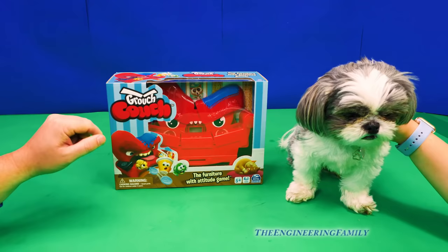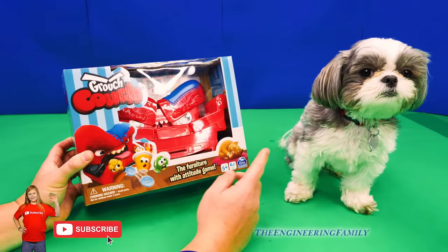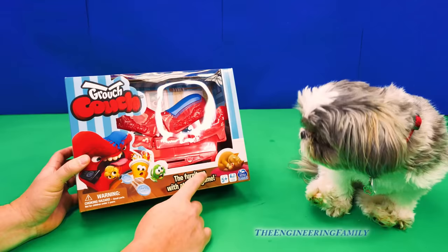Waggles likes to sit on couches, so we're gonna have him play with us, right? The game even has a picture of a kitty cat on it. Waggles, what do you think about the kitty cat? Oh, I don't think he likes it too much. All right, let's open it up.